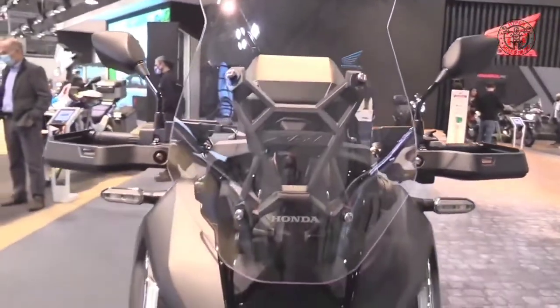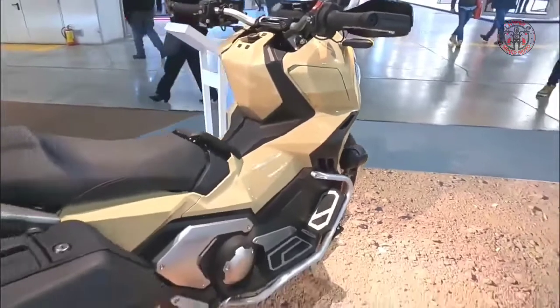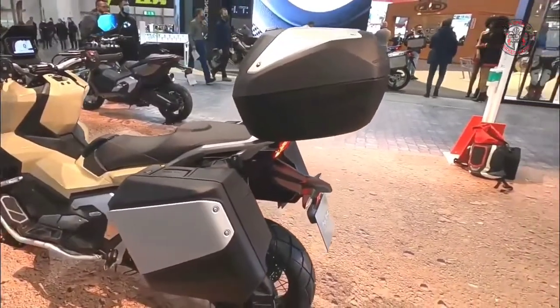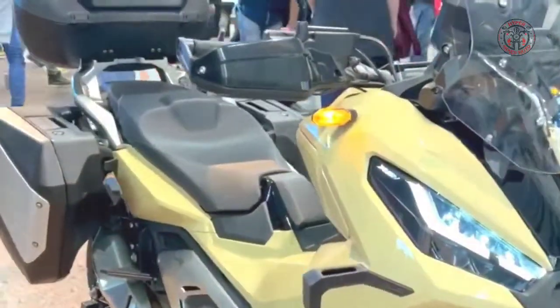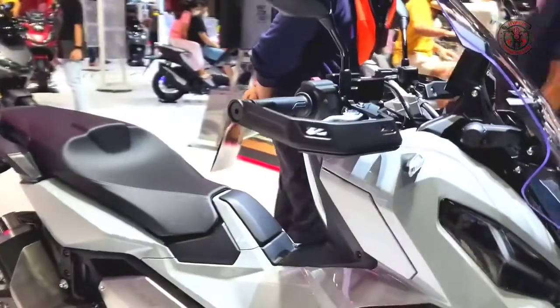2022 Honda X-ADV 750 — a two-wheeled scooter that defies convention. A premium urban explorer, capable of going from city block to off-road trail and back in a heartbeat, the X-ADV turns every single ride into a unique experience.